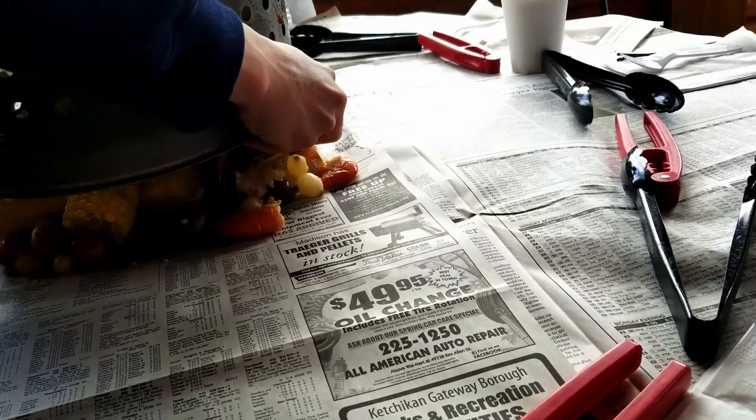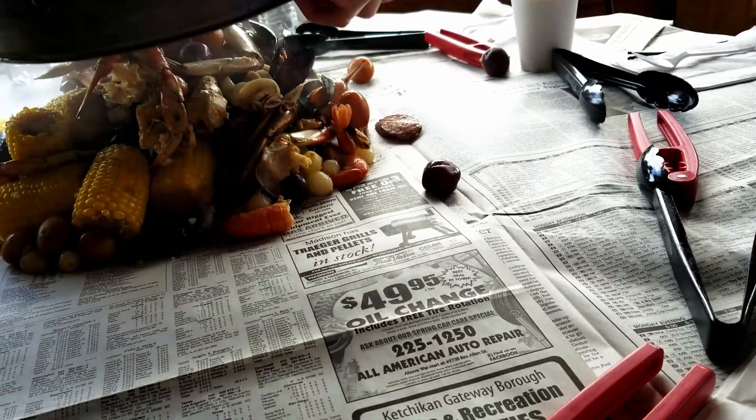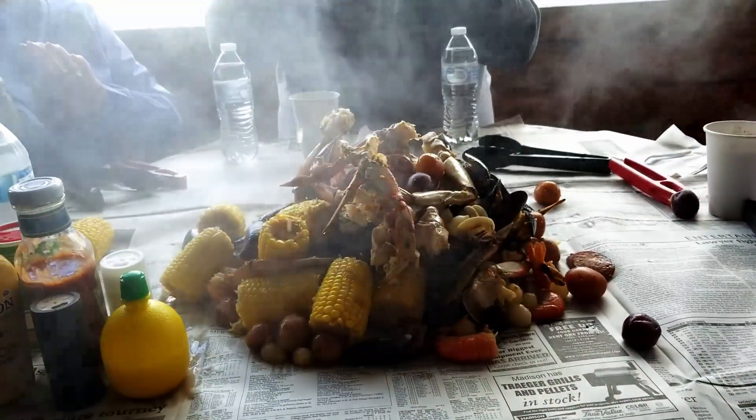After we left the forest it was time for our seafood feast, and as you'll see, they just dumped it out of a bucket on the table and you ate with your hands.